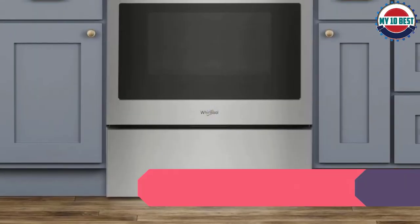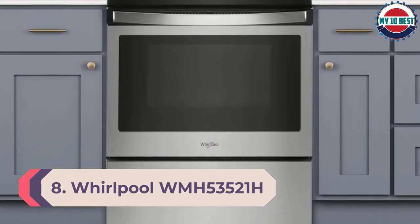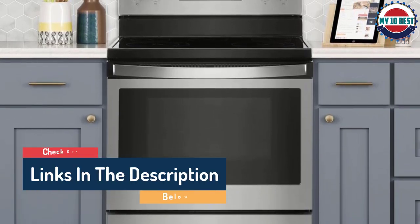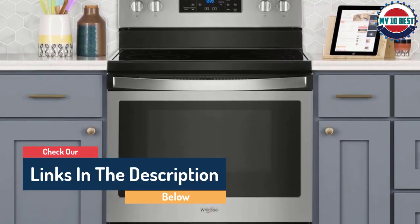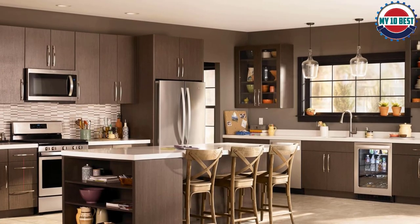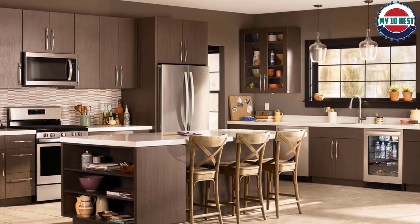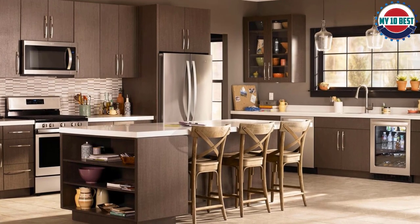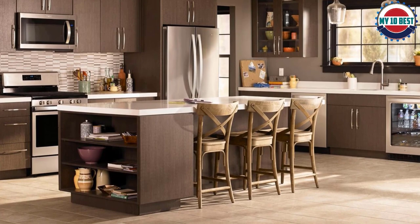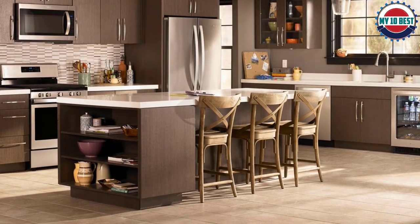Number 8: Whirlpool WMH53521H. The Whirlpool WMH53521H is an over-the-range microwave with a 14-inch turntable that's large enough to hold a baking dish filled with mac and cheese or apple crisp. If your lasagna is too large to rotate on the turntable, you can turn the turntable off. Reviewers rave about this oven's fast and even cooking, with sensors and pre-programmed pads for everything from cooking bacon to softening ice cream.